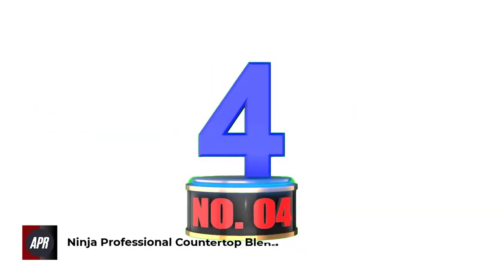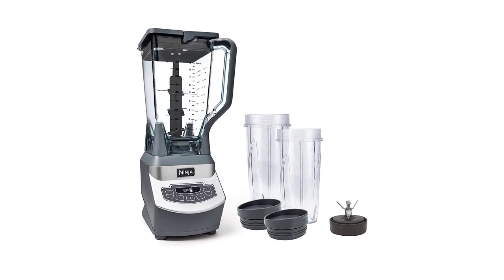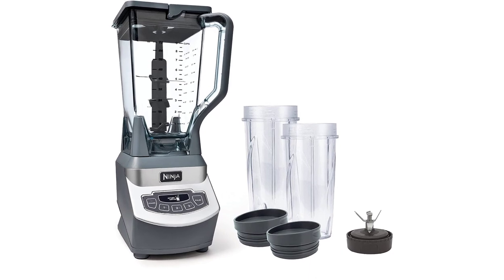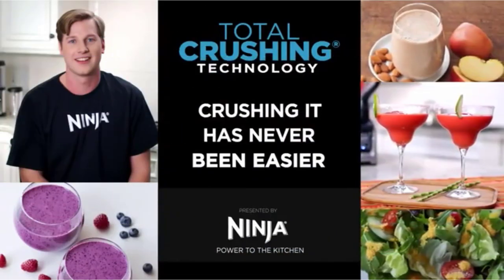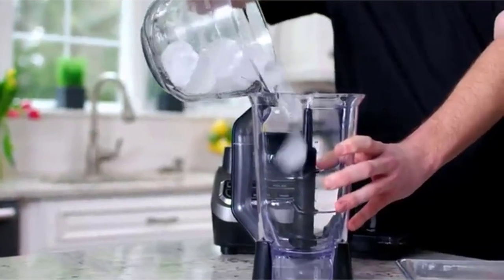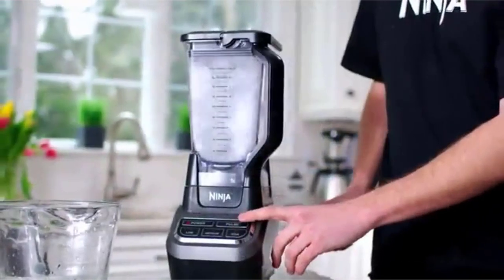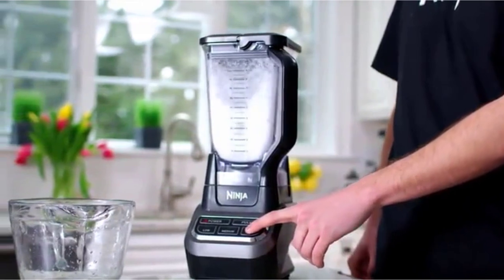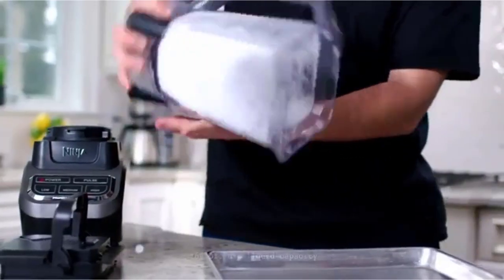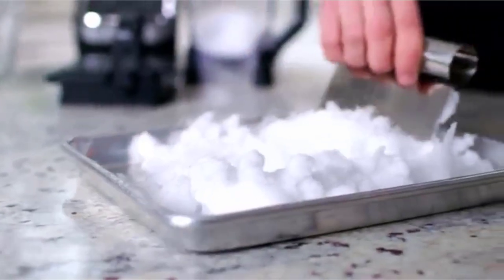Number 4: Ninja Professional Countertop Blender. This Ninja Professional Countertop Blender has a professional 1100-watt motor, 3 speeds, pulse, and single-serve functions. It can process all the meals of your family thanks to the 72-ounce total crushing pitcher, which enables you to crush ice to snow in just a few seconds. This product also comes with two 16-ounce Nutri-Ninja cups for individual nutrient drinks that you can take to work or school.